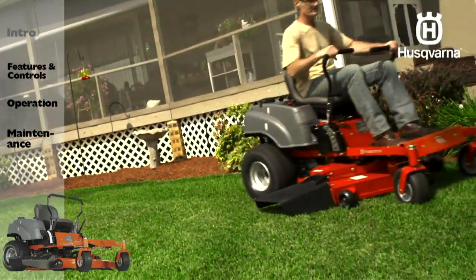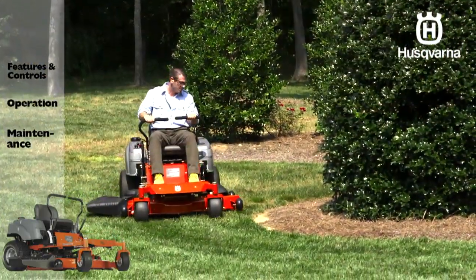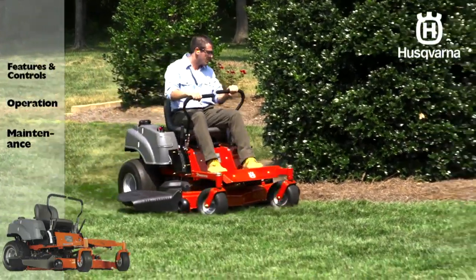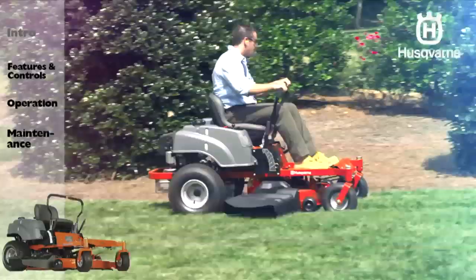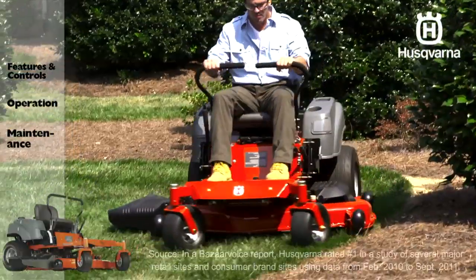Husqvarna zero-turn mowers let homeowners mow like a pro. With a compact design, high-capacity cutting decks, powerful engines, and extreme maneuverability, you can mow the biggest lawns in less time and with great results.